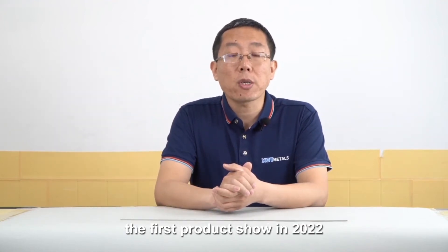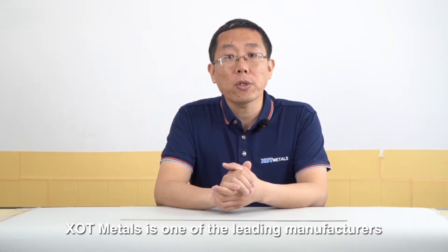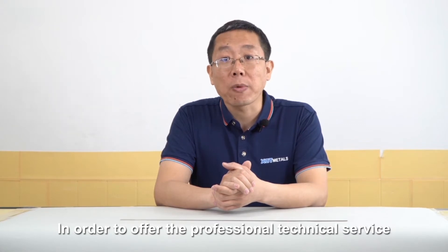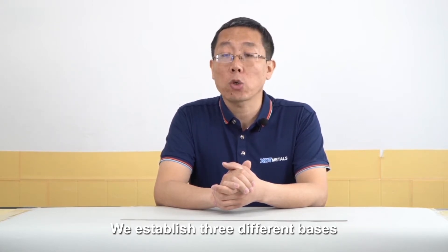Hello everyone, welcome to XOT Metals, the first product show in 2022. I am your product guide, Jeff. XOT Metals is the one leading manufacturer in special metals. In order to offer professional technical service with top quality products, we establish three different bases.